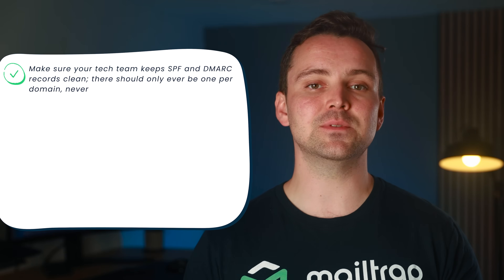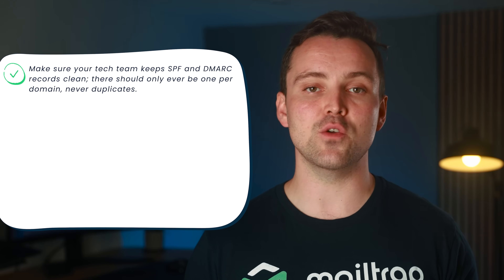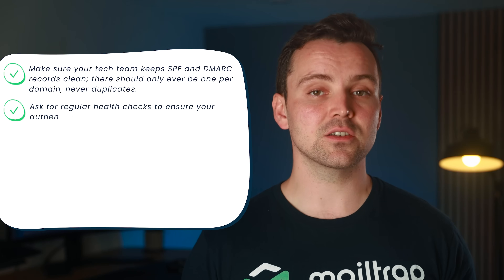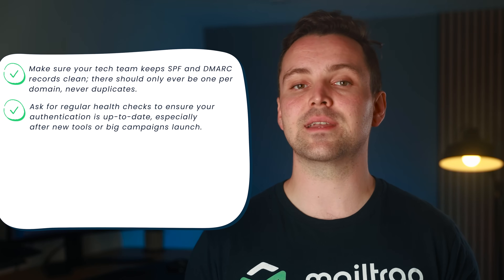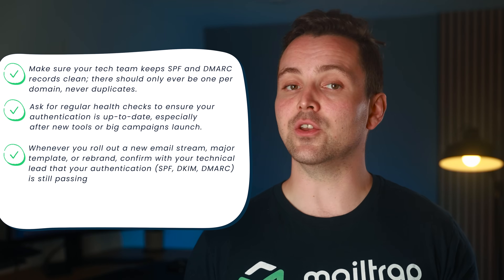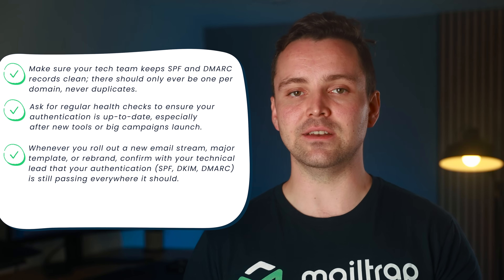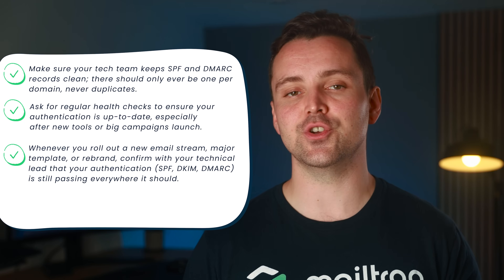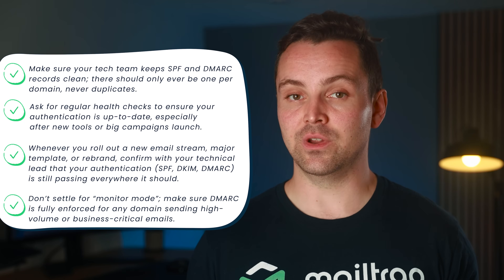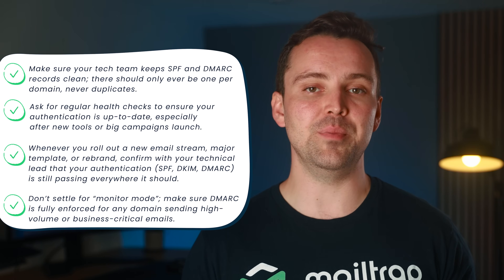How to protect your domain from authentication drift: make sure your tech team keeps SPF and DMARC records clean — there should only ever be one per domain, never duplicates. Ask for regular health checks to ensure your authentication is up to date, especially after new tools or big campaigns launch. Whenever you roll out a new email stream, major templates, or a rebrand, confirm with your technical lead that SPF, DKIM, and DMARC are still passing everywhere they should. Don't settle for monitor mode — make sure DMARC is fully enforced for any domain sending high volume or business-critical emails.